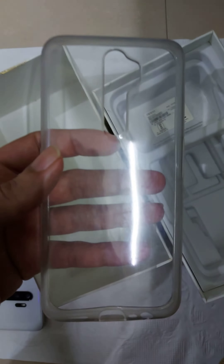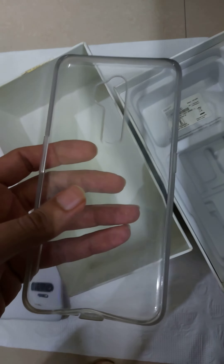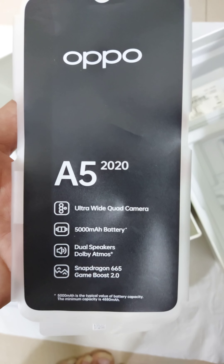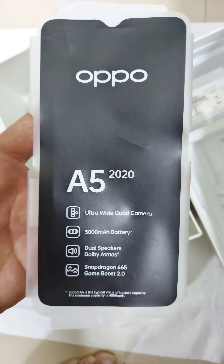You also get a TPU case with this phone. If we see the specifications, it is an ultra-wide quad camera, a 5000 milliampere battery, dual speakers with Dolby Atmos, Snapdragon 665 with Game Boost 2.0.